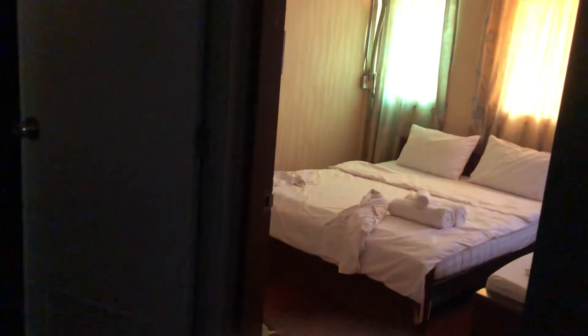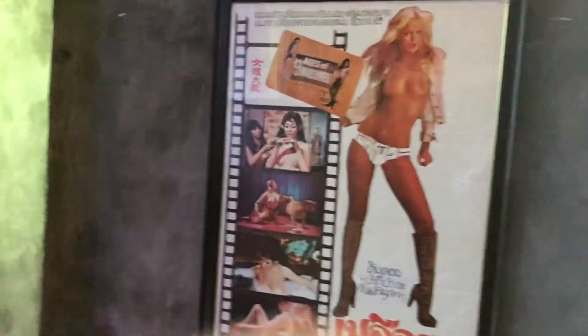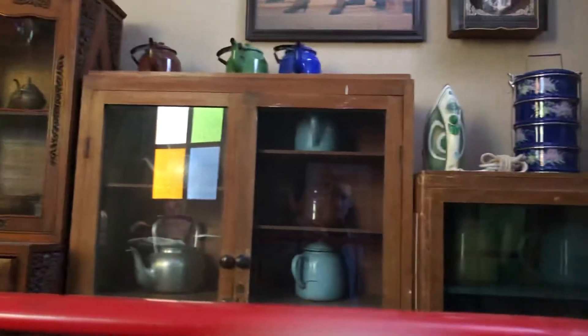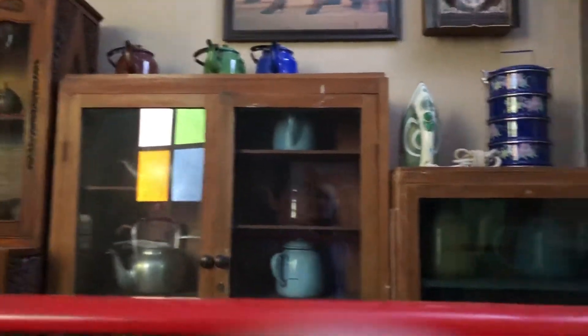There's another room here. Check-in was very easy — I just used a code to get into the front door. There are some antiques around here: tea kettles, an old bicycle.